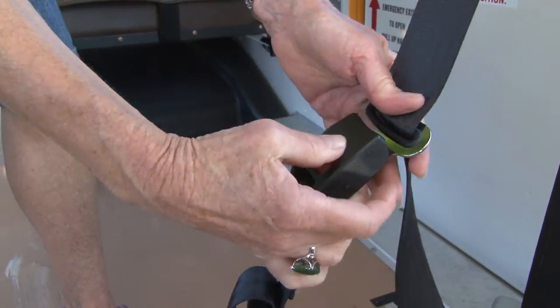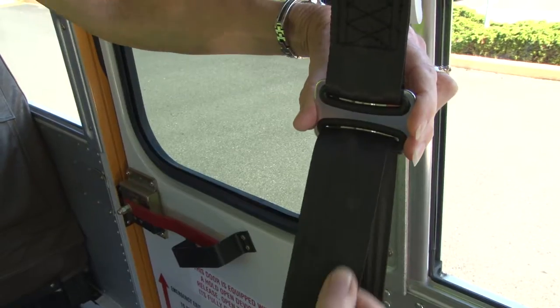Our special needs buses are equipped with seat belts. Any seat equipped with a seat belt must be utilized when occupied.